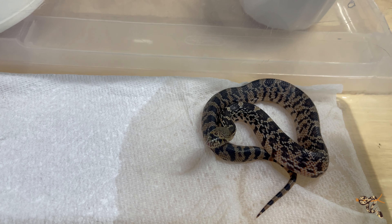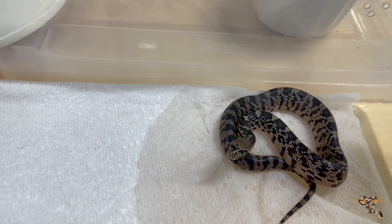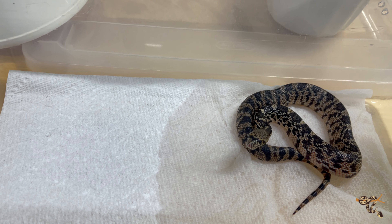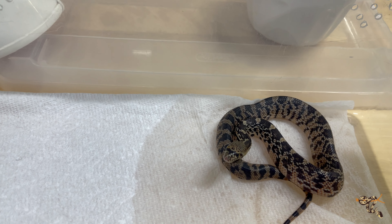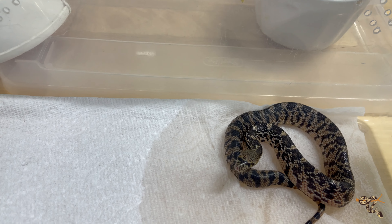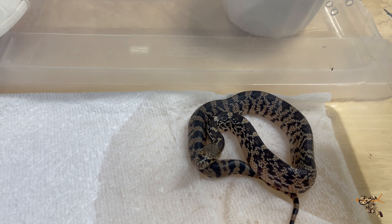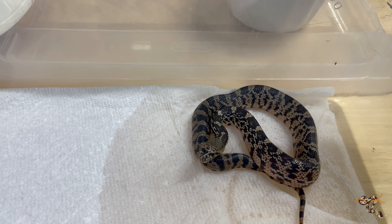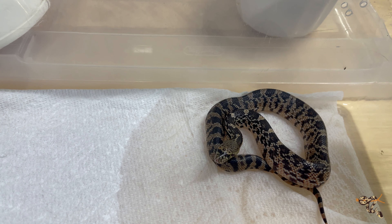And this morning we had one little baby ruthveni hatch out here. We had a clutch from our female Hopi, who is a Terry Vanderventen-LASIK cross to try to outcross it. Most of the Louisiana pine snakes in the hobby come from LASIK, Vanderventen, or the Memphis Zoo.